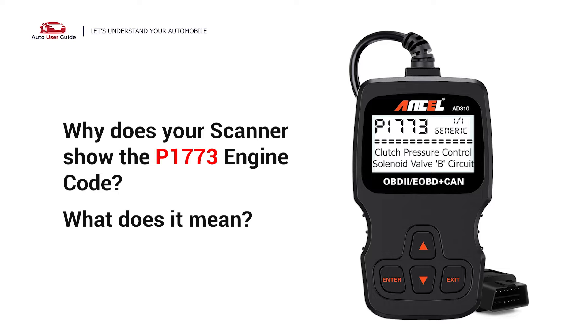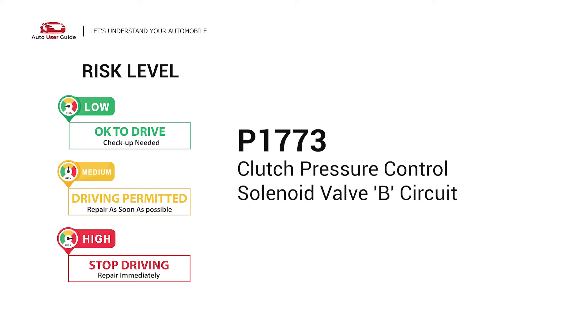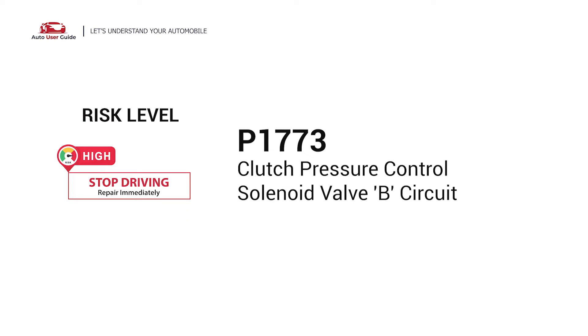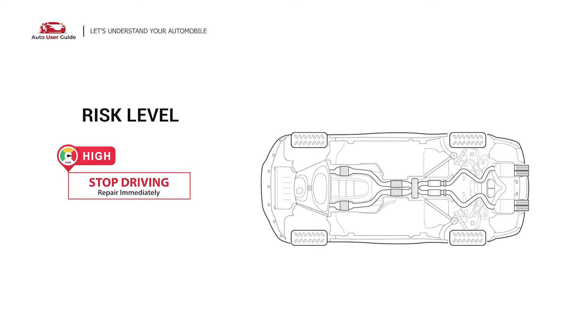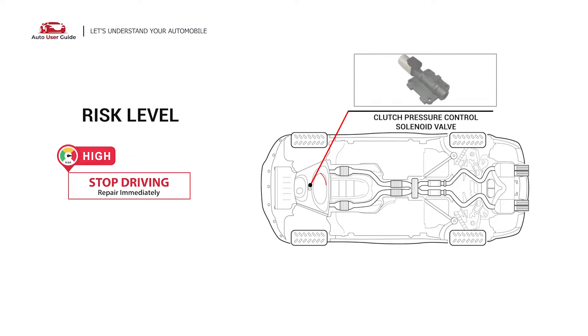Why does your scanner show the P1773 engine code, and what does it mean? The P1773 engine code stands for a problem in the Clutch Pressure Control Solenoid Valve B circuit, indicating a fault in that circuit.